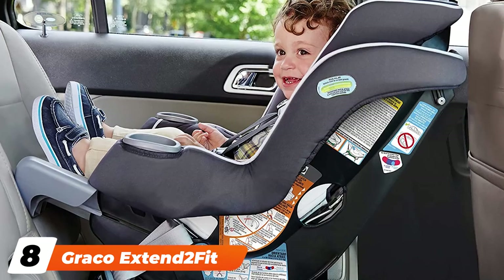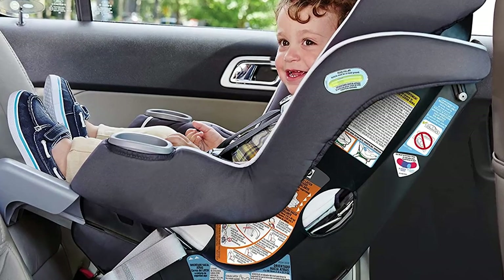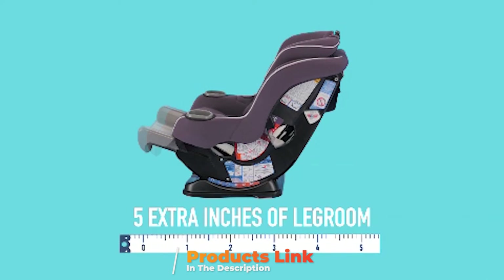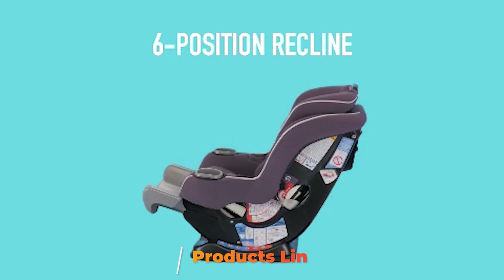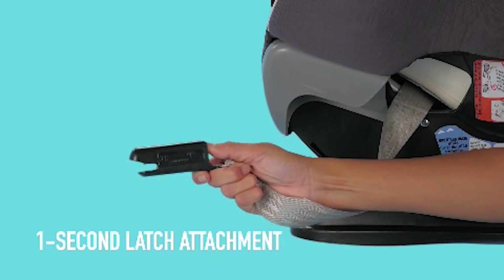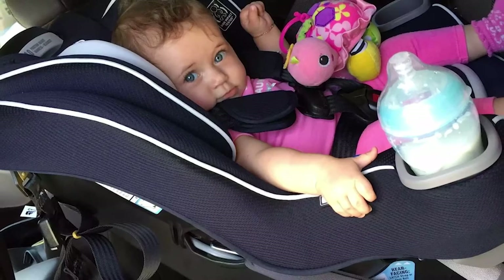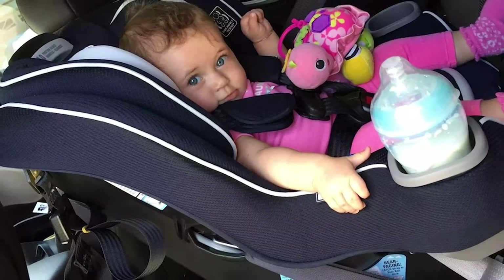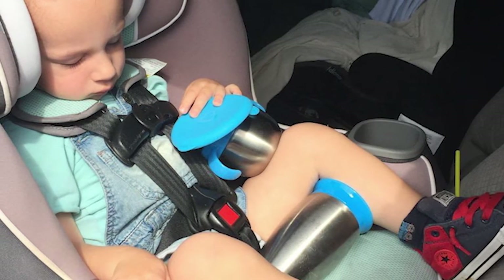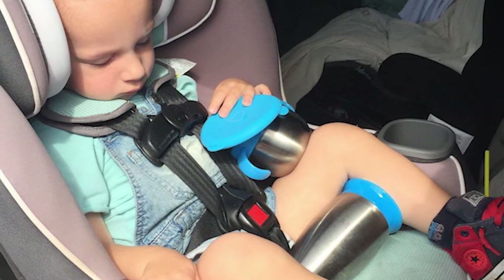The number 8 position is held by the Graco Extend2Fit. The Graco Extend2Fit earned the highest result in the group for crash test analysis, with a combined head and chest sensor result that beats the competition. It also has excellent results for latch installation, which can translate to better safety, as studies indicate that many real-world injuries are related to installation errors. The Extend2Fit can also potentially stay rear-facing for longer than most of the competition, up to 50 pounds, creating an excellent combination of features that potentially translates to a safer riding experience.